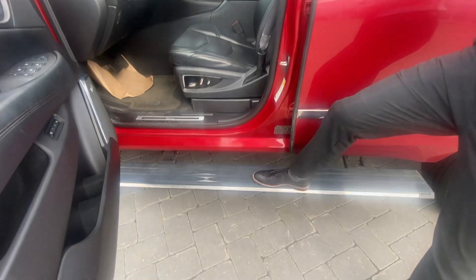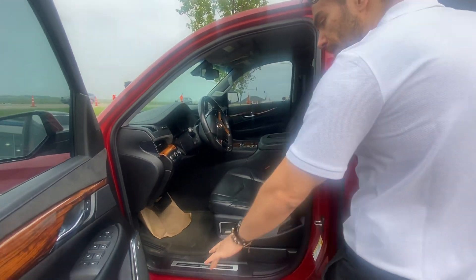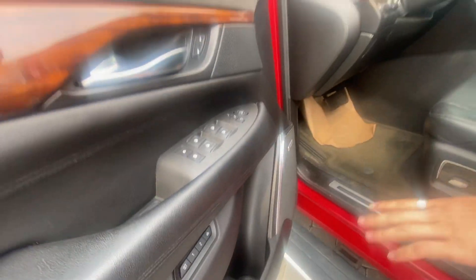This board doesn't move up, but the other side does. That's the only thing that doesn't work. Both sound system, power everything on the side with your memory seats. Look at that beautiful, beautiful interior.